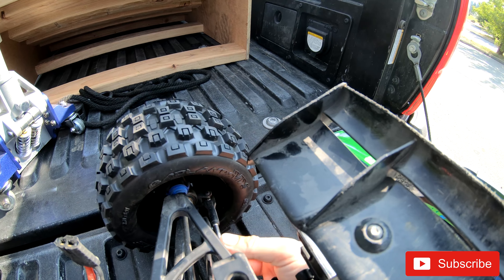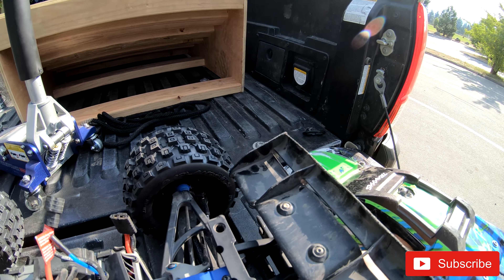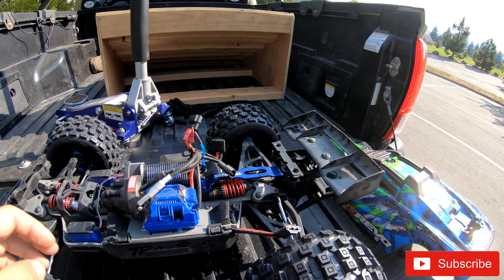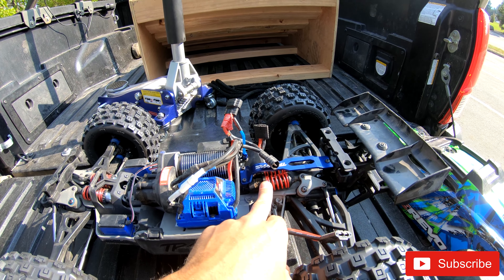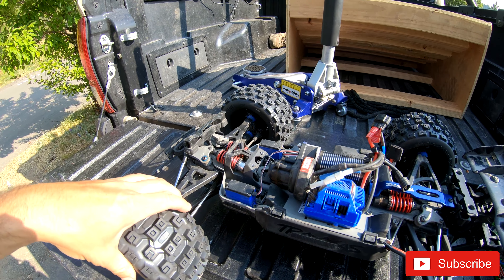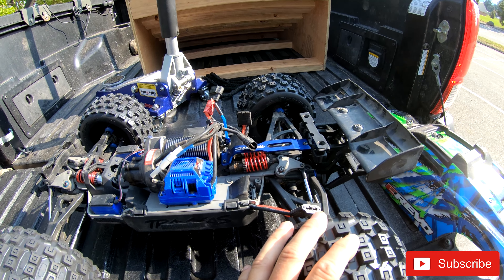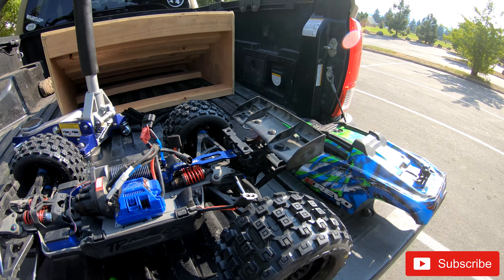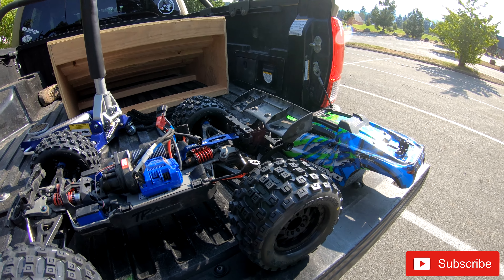I think I have a bent toe rod — I'm not 100% sure. I did change the ends on one because it seemed a little bent. Other than that, everything on the truck is stock. The rear shocks are the upgraded titanium shaft ones; stock ones are still on the front. The front hasn't had any issues — it's really the rear that takes a beating. I'm heading out to the bike park to hit some jumps and test the tires.